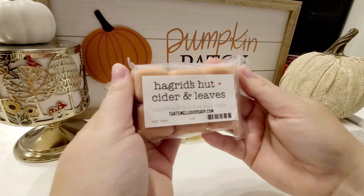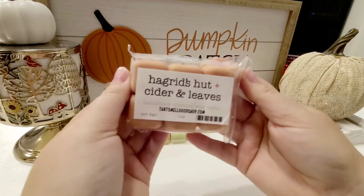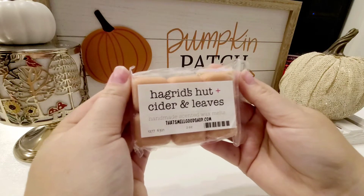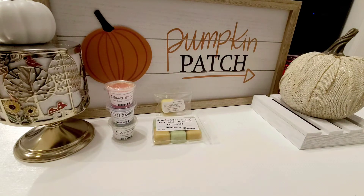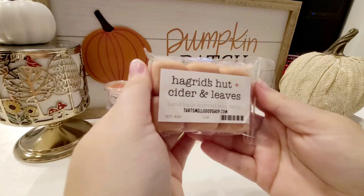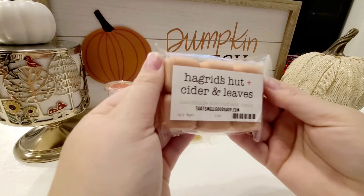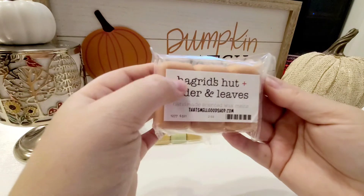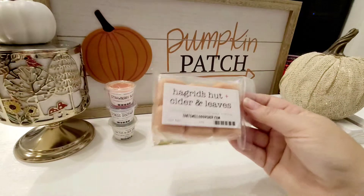Next is Hagrid's Hut, Cider and Leaves. I'm not sure what Hagrid's Hut is composed of, and I don't have the scent notes in front of me. Right off the bat I'm definitely getting Leaves — that smells really good. I don't really detect any cider, but it does have a slight sweet note to it, so maybe that's what's in Hagrid's Hut. I'll let you guys know and update you when I actually melt it.